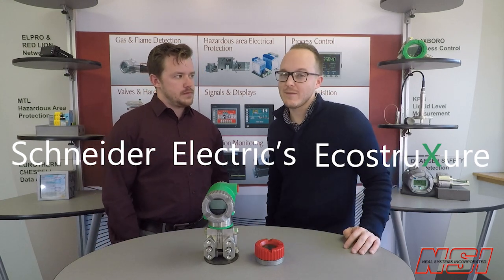Why is it green? I thought Foxborough was blue. Well, green means that Foxborough is being incorporated into Schneider Electric's EcoStruxure. And this is something that you're going to hear a lot more about from us later.